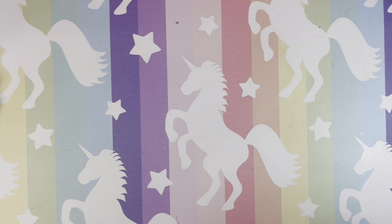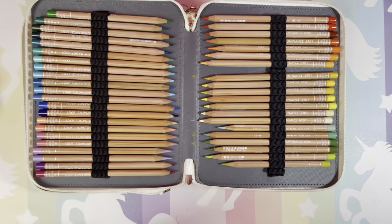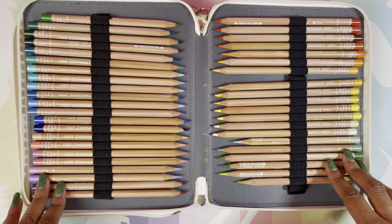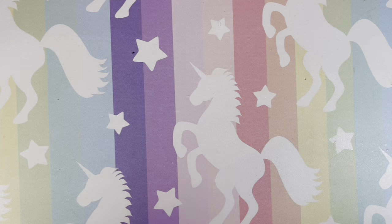This is the Caran d'Ache Luminous pencils — a really big case. They are very pricey pencils but I love them.